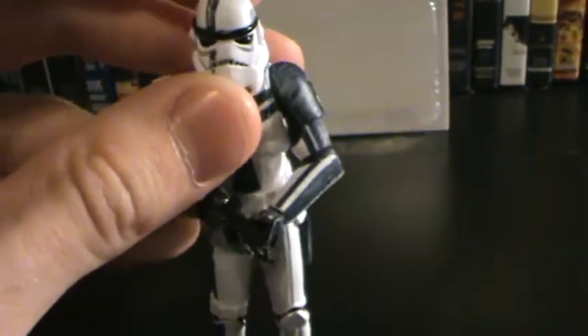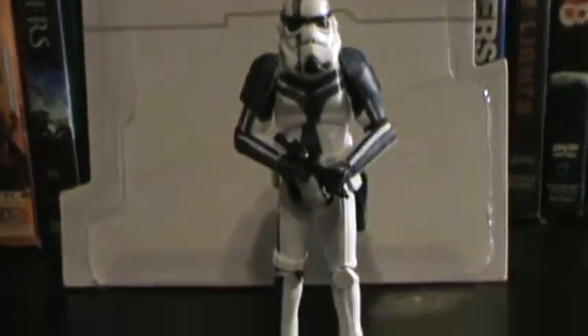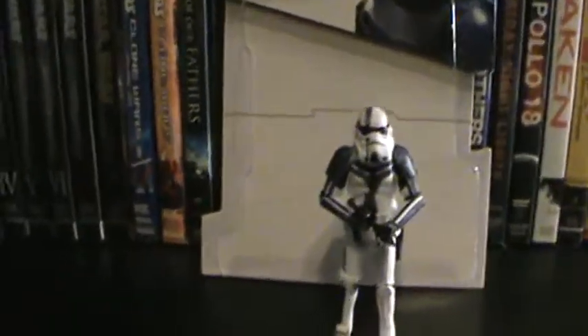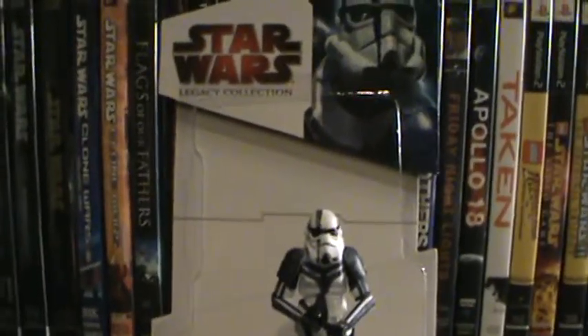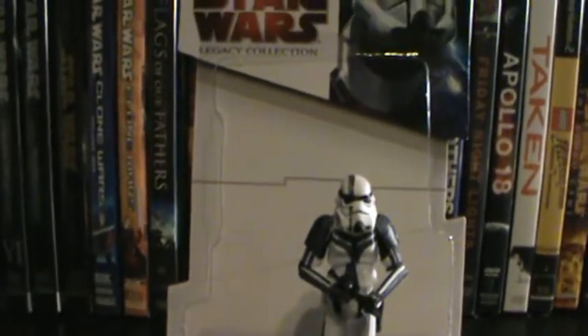I bought this guy for like $20. He was $75 when he started out at Comic-Con because he's really rare. As you can see, he's obviously only a San Diego Comic-Con exclusive, so he's very rare. So if you see him, pick him up. But yeah, that's pretty much it for him. I'll see you in the next review.